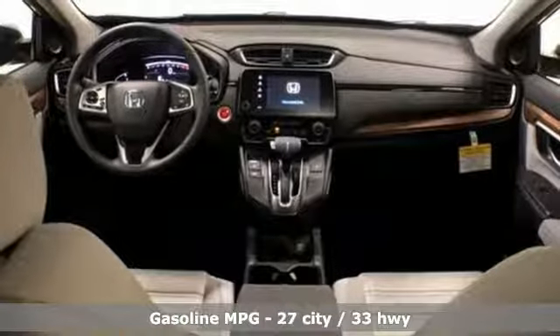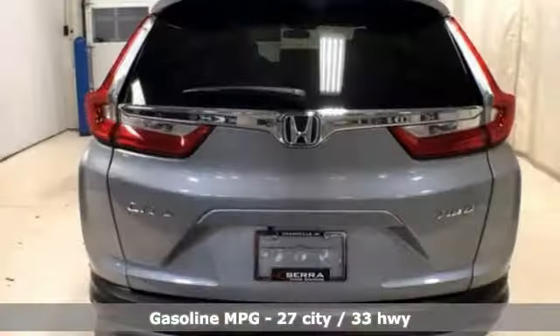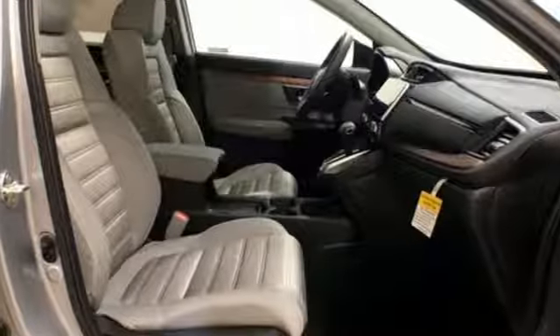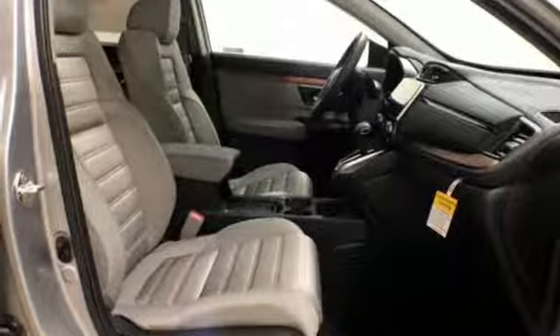Features include streaming audio, doors and push-button start proximity key, dual-zone climate control, digital instrument gauges, remote engine start, and front heated bucket seats with an intercooled turbo inline four-cylinder engine.